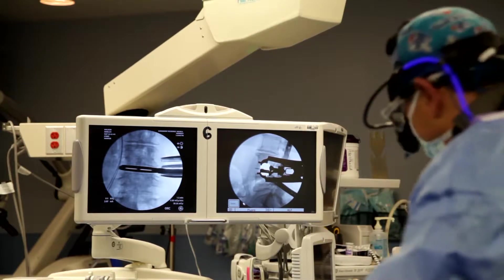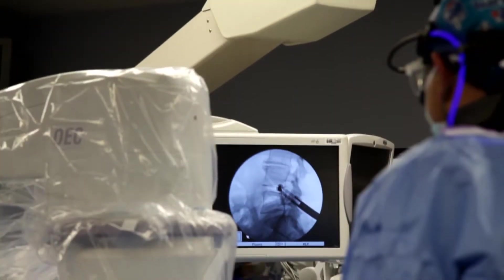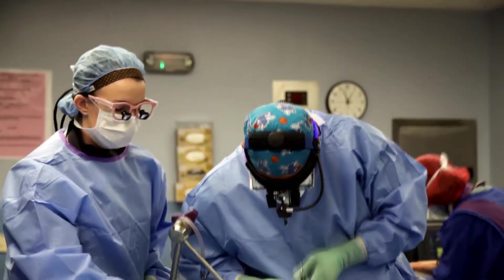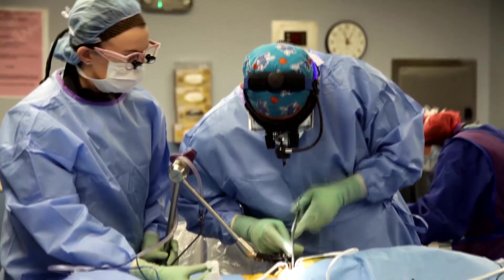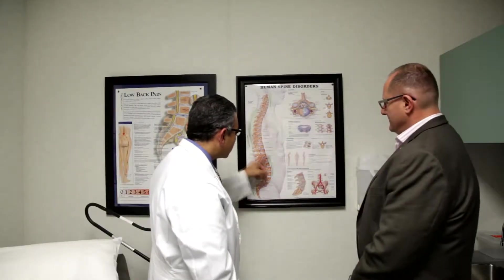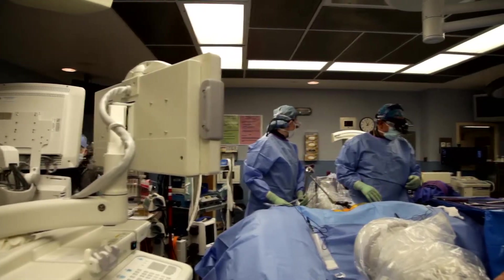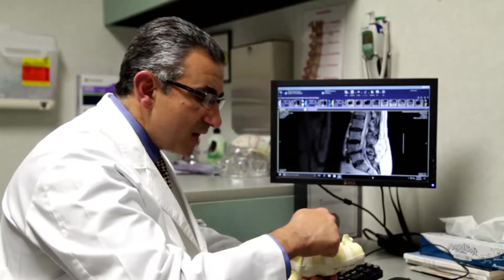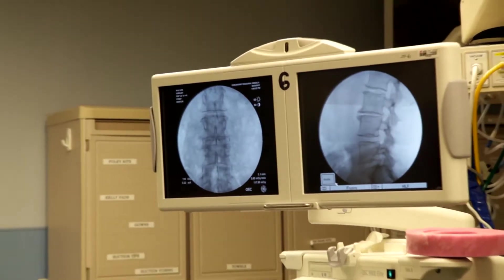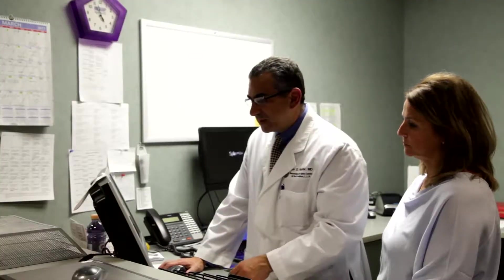XLIF allows us to remove the disc, free the nerves up, and then stabilize the patient. When a patient requires spinal surgery as recommended by a physician, the doctor may recommend the XLIF procedure as a good option. Some examples of candidates for the procedure include patients that have bad alignment, degenerative discs, slippage of vertebrae, or a change in the normal curvature of the spine.